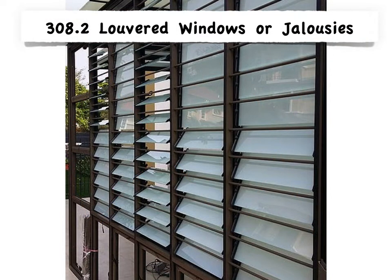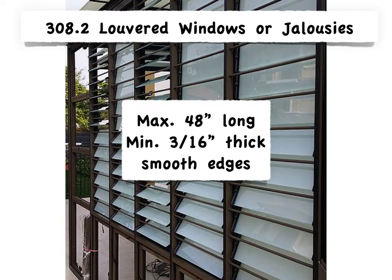The first exception is louvered windows in accordance with Section 308.2. These do not require safety glazing. This section limits the glass pieces to 48 inches long and 3/16 of an inch thick, and they have to have smooth edges.